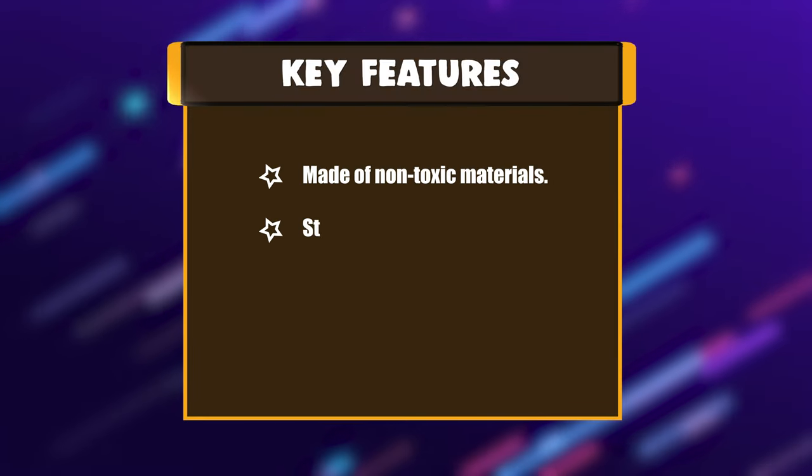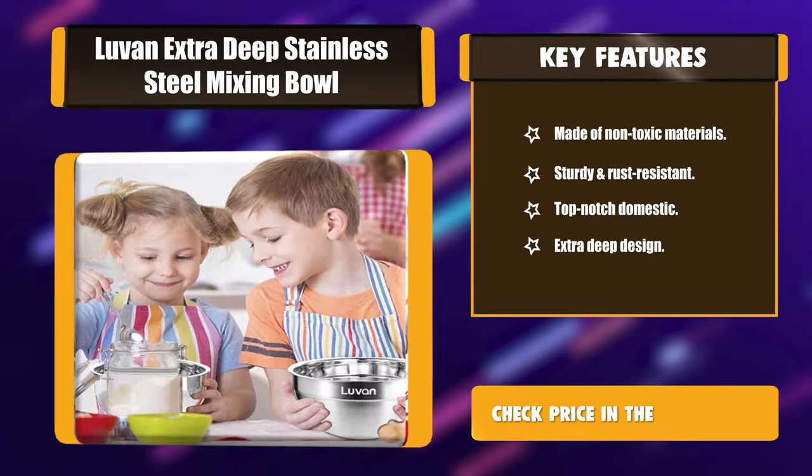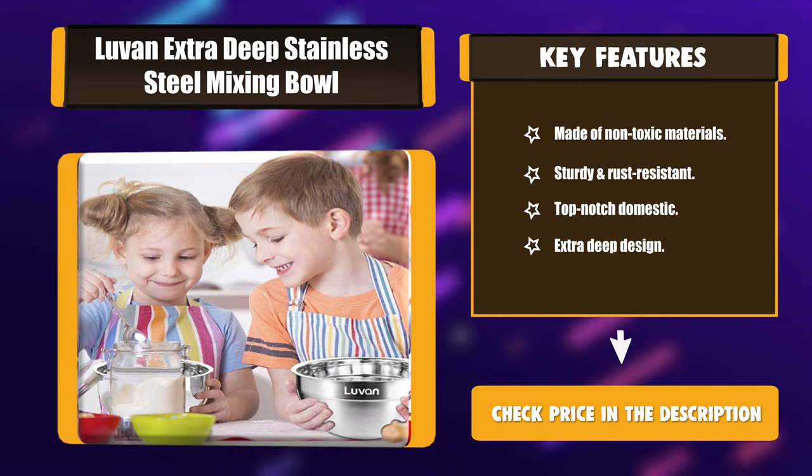Key Features: Made of non-toxic materials. Sturdy and rust-resistant. Top-notch domestic. Extra deep design.